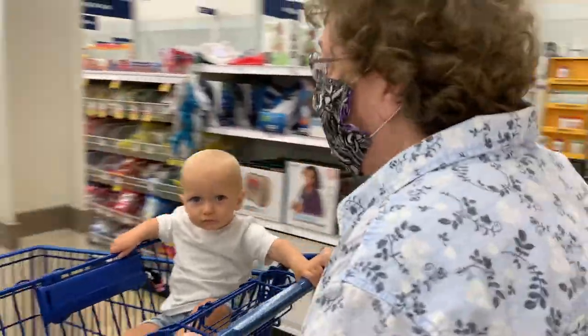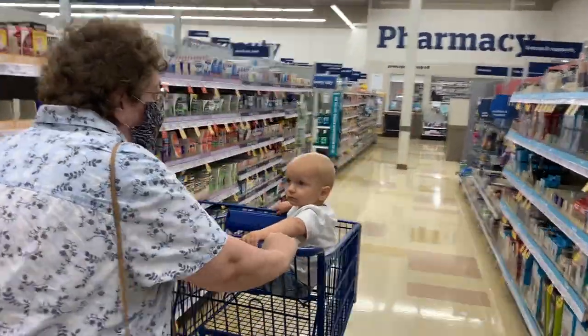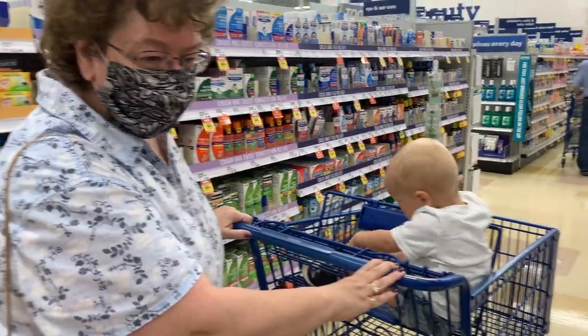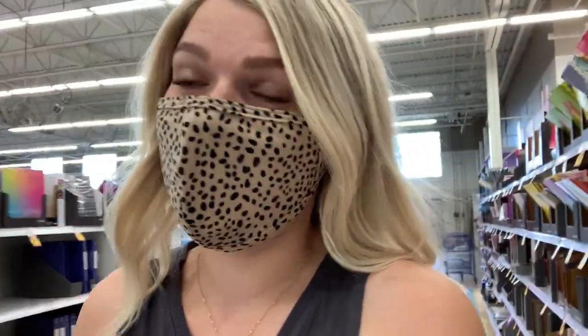We are here with grandma — if you've been watching my latest vlogs you know grandma. This is Derek's mom; we call her grandma because of the little guy in the cart. We've been grocery shopping with her, which has been so fun. I just posted my meal planning video for you guys, which you guys asked for on my Instagram. I showed you exactly how I meal plan. I've got my list here — it's kind of big — but this is what we are shopping off of.